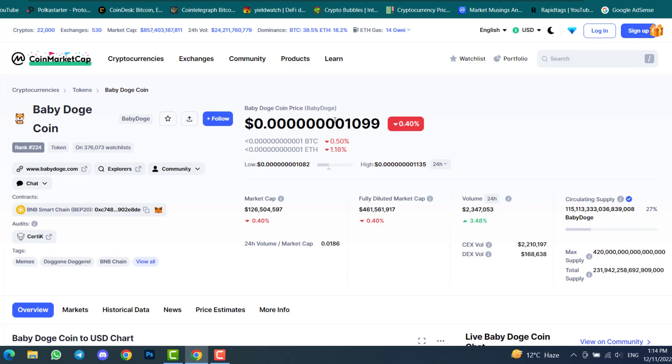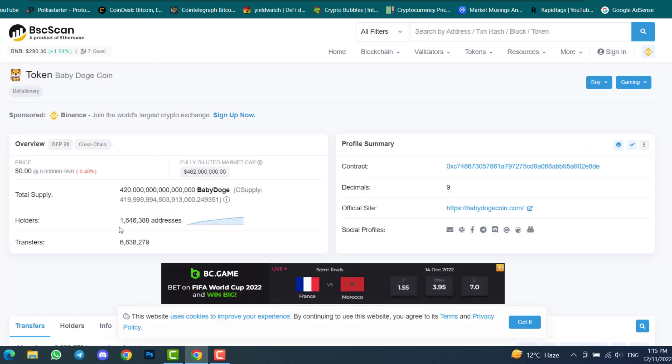Baby Doge Coin is currently ranked #224. The current price is 0.0000001099, down 0.40% in one day. The market cap is $126 million and daily volume is $2.3 million. The number of Baby Doge Coin holders is currently 1.6 million.